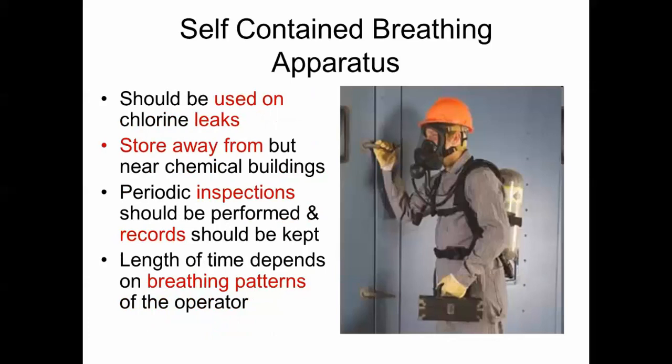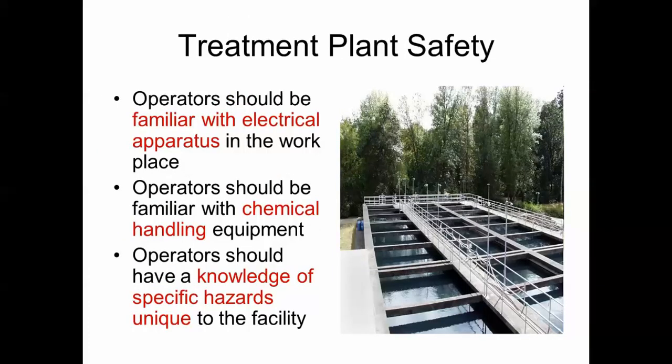Self-contained breathing apparatus (SCBA) should be used on chlorine leaks. Store them away from chemical buildings, perform inspections on the SCBAs, and record when they were inspected. The length of time on a cylinder depends on breathing patterns — a heavy person or someone in a stressful situation may breathe more and require more oxygen.